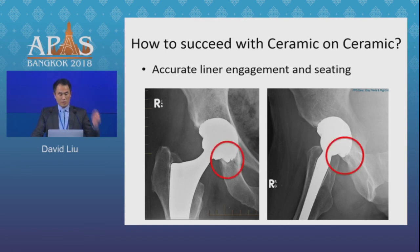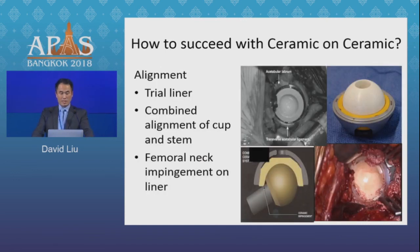Finally, you have to get the alignment right, and this doesn't just mean cup alignment — it means combined alignment of your stem and cup. I like to use the Radawatt test, where I assess the cup-head orientation at 45 degrees of flexion and neutral rotation, and you want to make sure that you don't get impingement of your femoral neck on the edge of the ceramic.